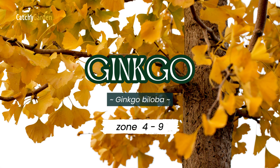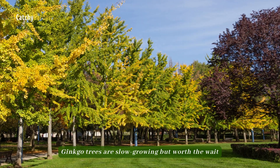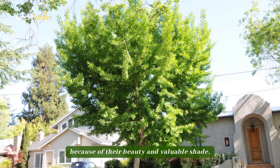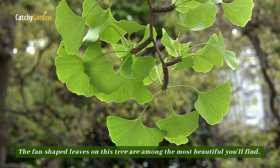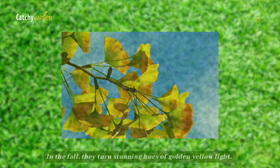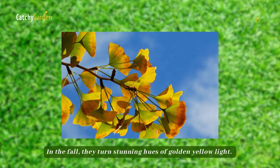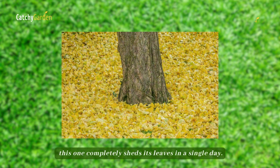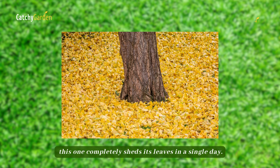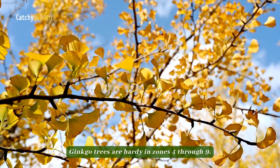Number four, Ginkgo. Ginkgo trees are slow growing but worth the wait because of their beauty and valuable shade. The fan-shaped leaves on this tree are among the most beautiful you'll find. In the fall, they turn stunning hues of golden yellow. Unlike most other deciduous autumn trees, this one completely sheds its leaves in a single day. Ginkgo trees are hardy in zones 4 through 9.